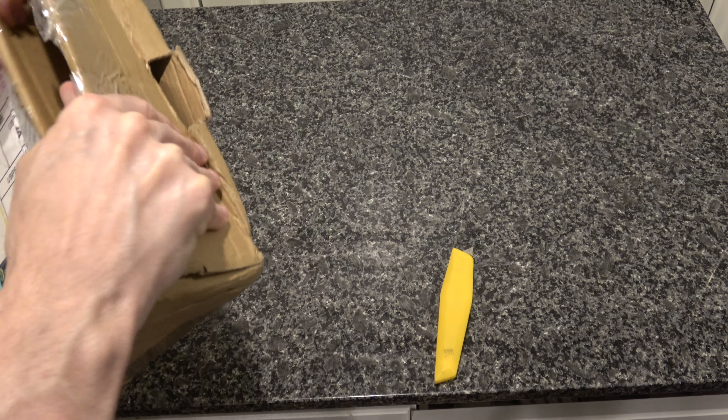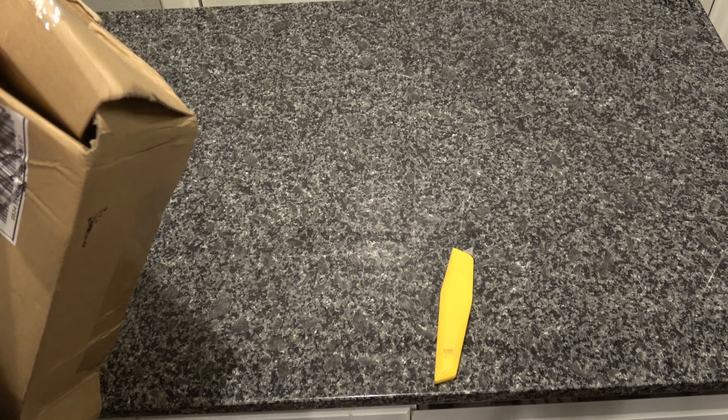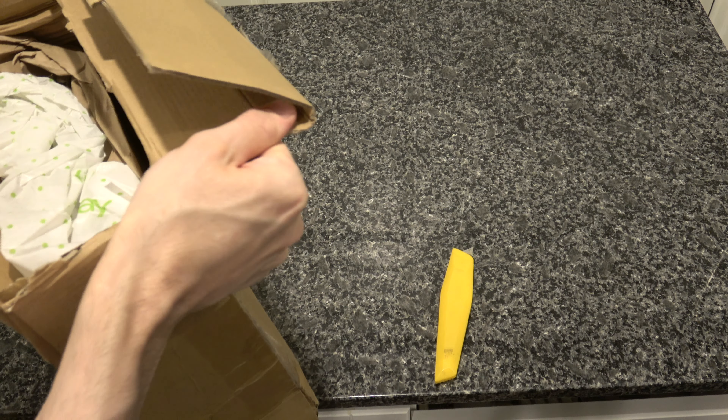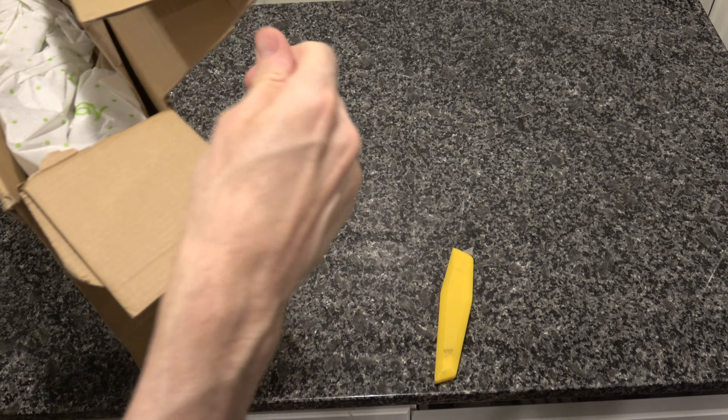Okay, I thought I got it open. Unconventional little blocks. So what's in here?